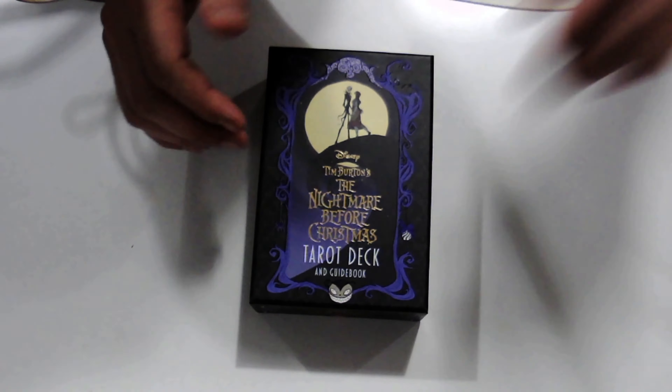I'm not sure exactly what year this came out because I don't see a copyright date on the cover, but we'll get into that when we go into the book.